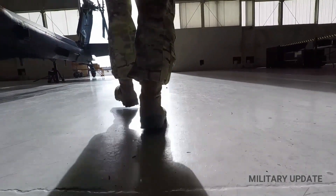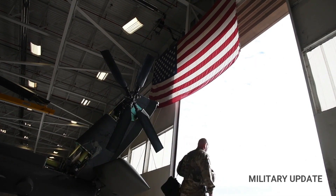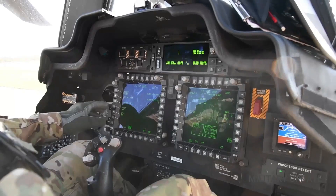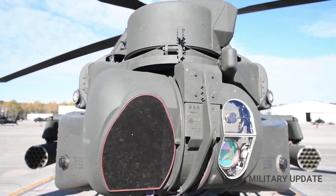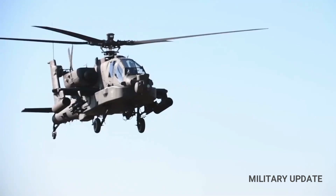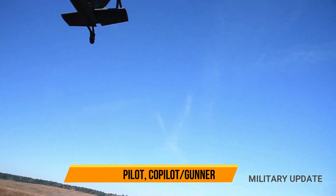The AH-64 Apache is a combat helicopter suitable for all weather conditions. The Apache is controlled by a crew of two and is primarily armed with a 30mm M230 chain gun located under the muzzle. The helicopter can also carry other combinations such as the AGM-114 Hellfire and Hydra-70 rocket pods on the wing-based pylons.